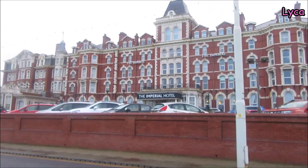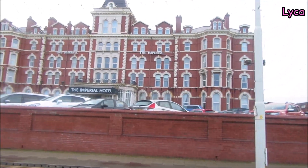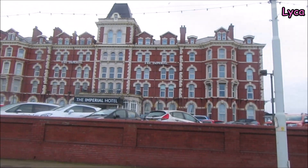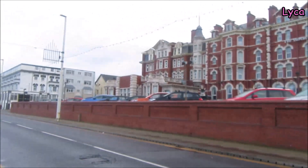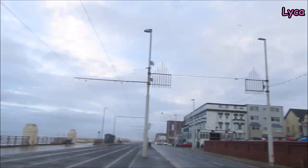Hello everybody, welcome back and welcome to the next part of my full common hard walk video. We finish the last part here as we just walk past the beautiful Imperial Hotel, and we are continuing to head north towards Bispen.